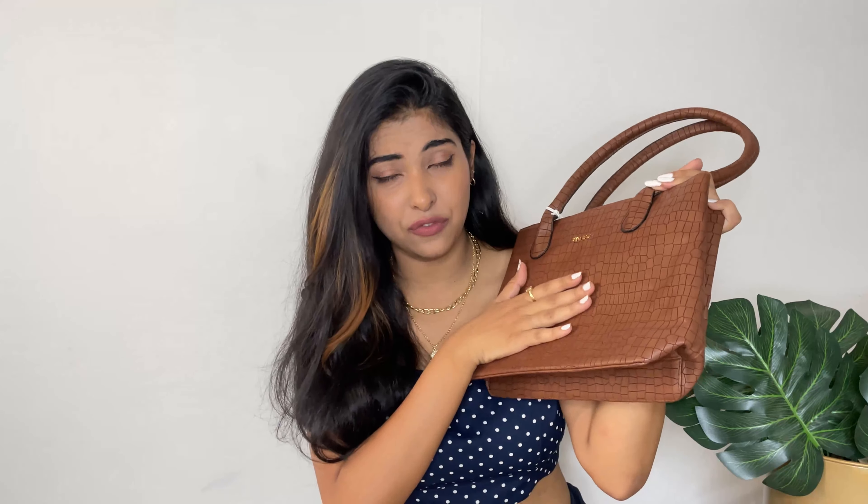Bags and watches are two things that can really accessorize your outfit in such a nice way. This is the first bag for today, from the brand Symbol — an Amazon brand. This brown, tan color is what caught my eye, along with this croc texture and leathery finish — it's so good. It's a medium size, not too huge and not too tiny. The size is optimum and can be used for a lot of places and events.